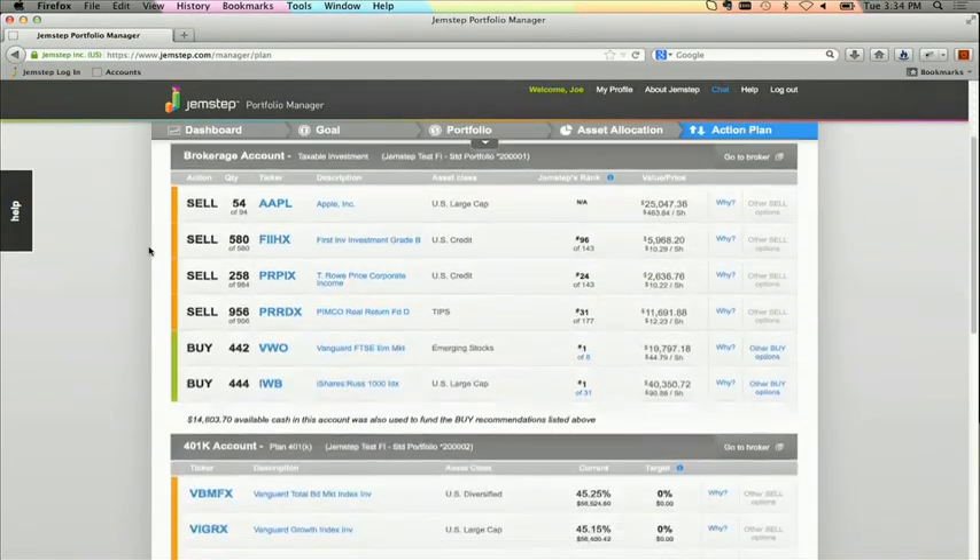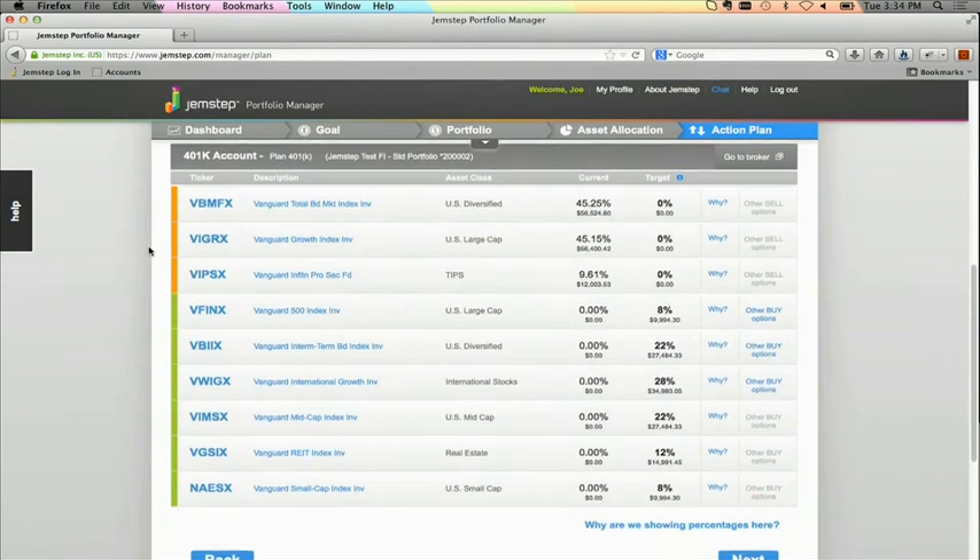Now Joe looks at his 401k account down below. He's happy to see that he can actually include his 401k account as part of his overall portfolio analysis. Gemstep looks at specific 401k recommendations that are available in Joe's company's 401k account, and we present the recommendations in percentages so Joe can take action and knows exactly what to do when he fills out his company's 401k election form.